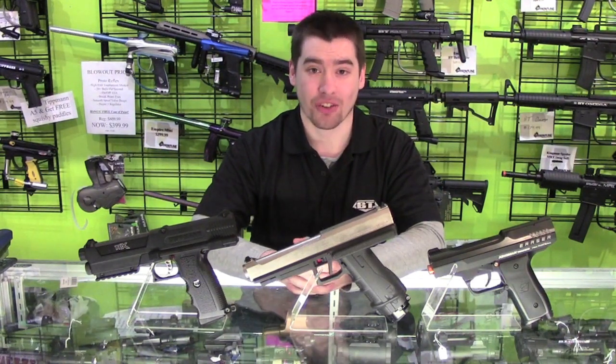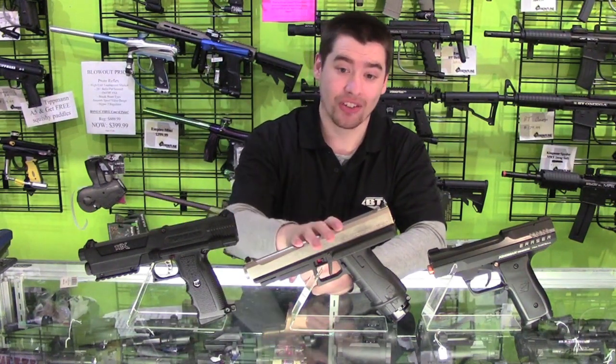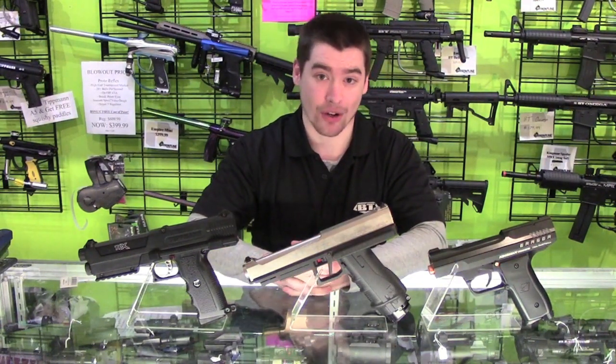There's no real right answer to this question. It all depends on what you're looking for in a pistol. Right now, there are three main pistols: the Tippmann TPX, the Tiberius T8.1, and the Kingman Eraser. We'll be comparing each over several categories.